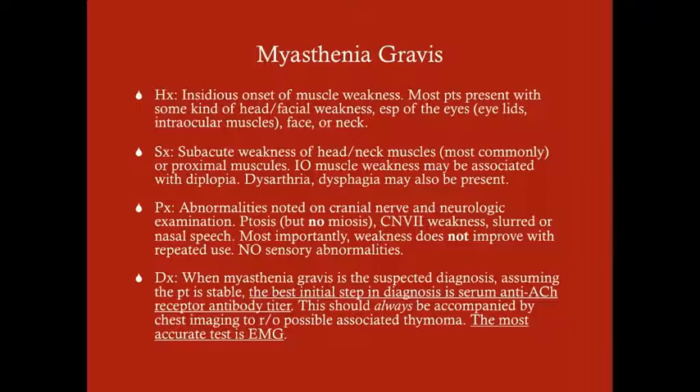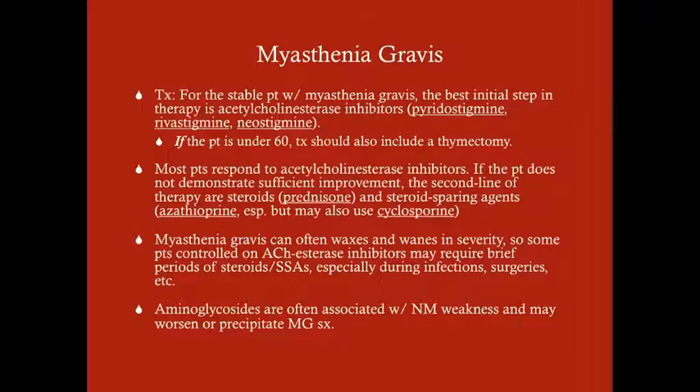The most accurate test for diagnosing myasthenia gravis is an EMG. For treatment in the stable patient, use acetylcholinesterase inhibitors — pyridostigmine, rivastigmine, neostigmine, etc. — to give more acetylcholine to compete with the antibodies. If the patient is under 60, treatment should also include thymectomy regardless of whether a thymoma is present. If over 60, remove the thymus only if there is a thymoma. If patients don't respond to acetylcholinesterase inhibitors, administer steroids.